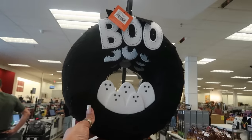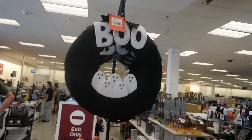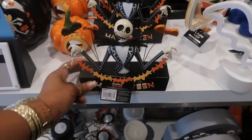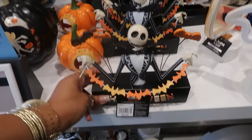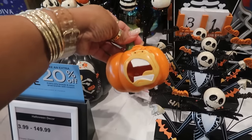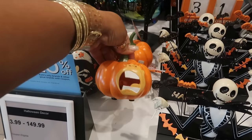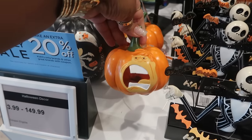This cute wreath is $30. Jack is $30 — what does it say? 'Every day is Halloween.' There's a countdown calendar and a tree with some pumpkins hanging on it. Who is he? Oh, it says Marvel. I thought that was the guy from Wreck-It Ralph.